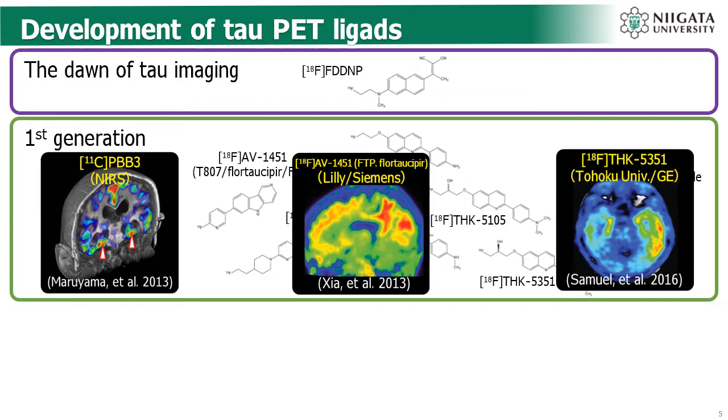Around 2013, several practical tau PET ligands were developed, including carbon-11 labeled PBB3 from our institute NIRS, Fluor-18 labeled AV-1451, also known as Flortaucipir or T807 from Siemens — and nowadays Eli Lilly holds the patent for this ligand — and Fluor-18 labeled THK compound series including THK5351 from Tohoku University. These practical tau PET ligands strongly promoted clinical tau studies in this field.